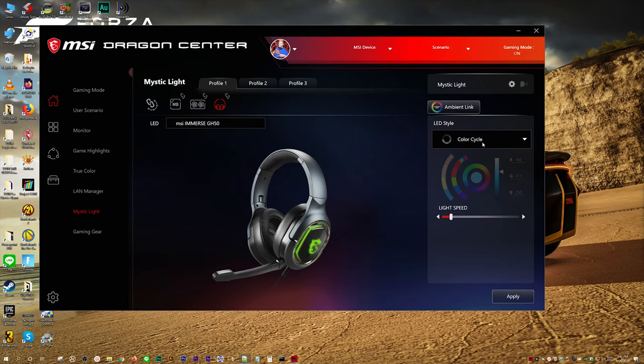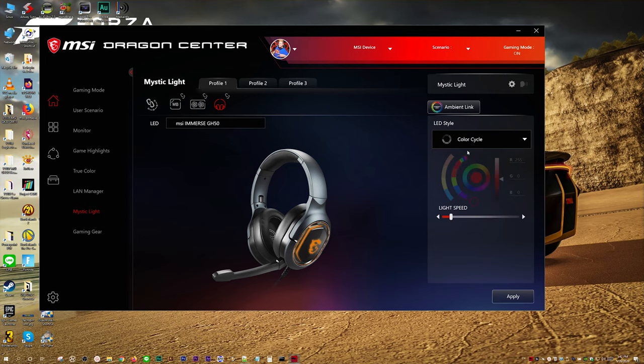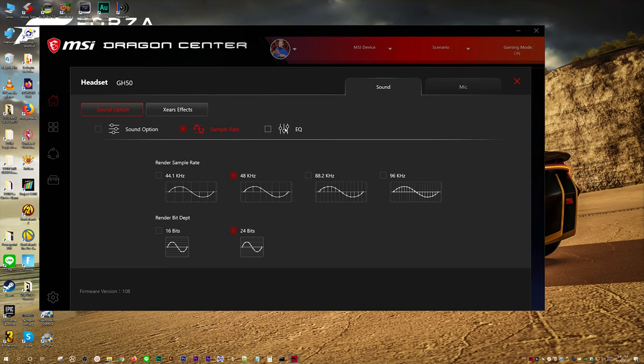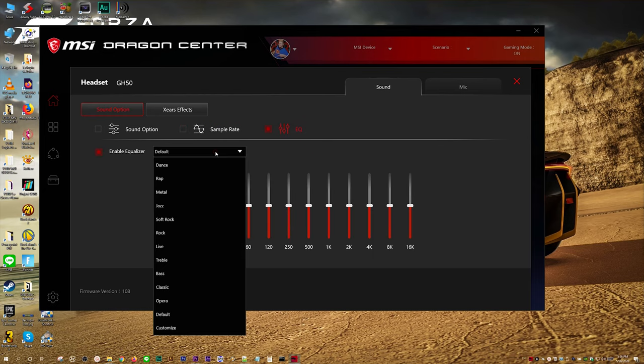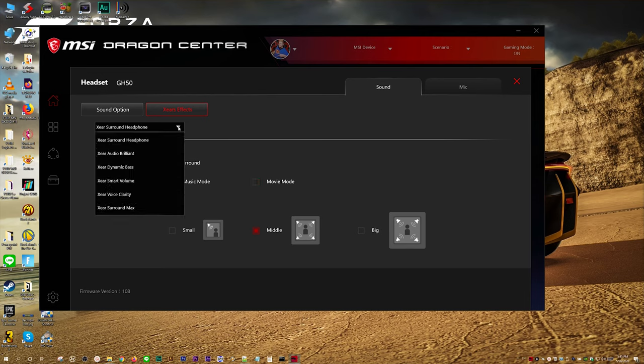This is integrated with MSI's Mystic Light software. We did a quick update and it came right up. Lighting options are steady, color cycle, breathing, beat, and default — from what I can tell, default is just a really fast color cycle. In the gaming gear tab it lists headset. Getting into that we have a sound option with volume controls, sample rate of playback, and an EQ section with built-in equalizer presets. The Xears FX button brings up surround options — you can choose music or movie mode, room sizes for different spatialization, and a dropdown menu with surround presets to bring certain sounds out more.